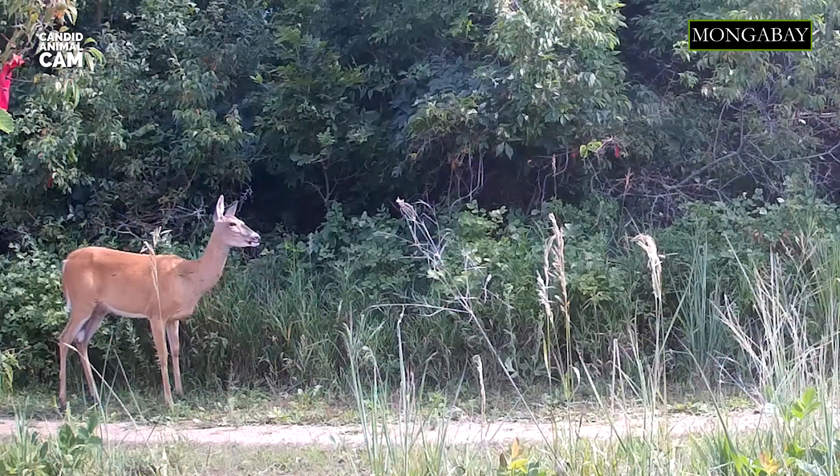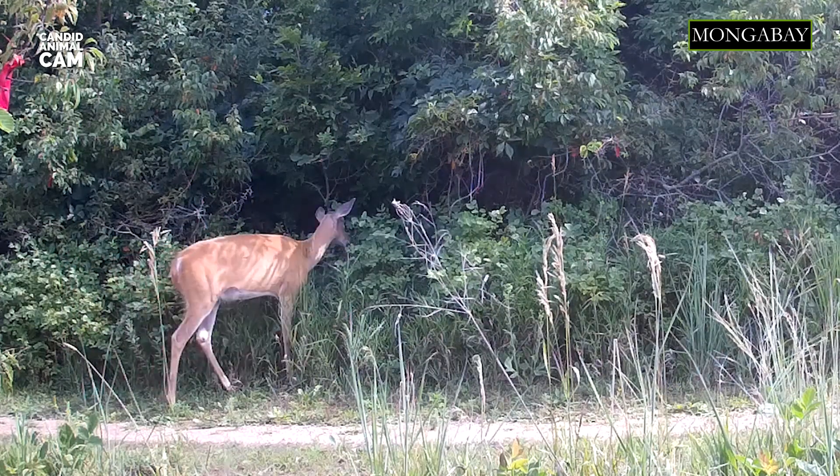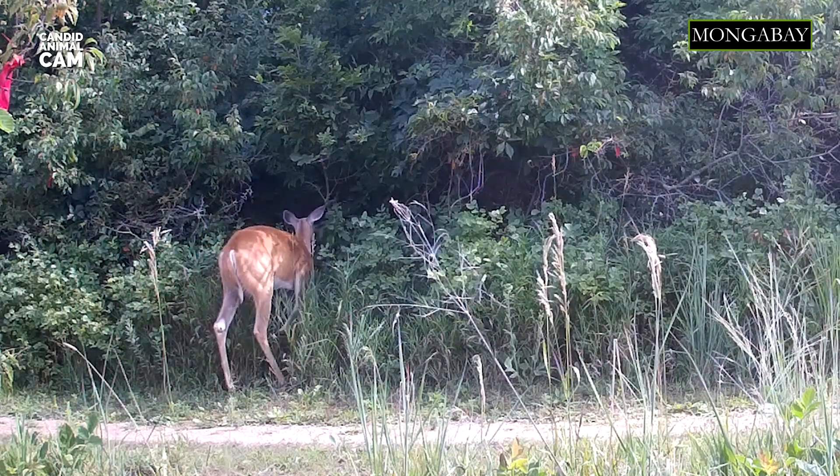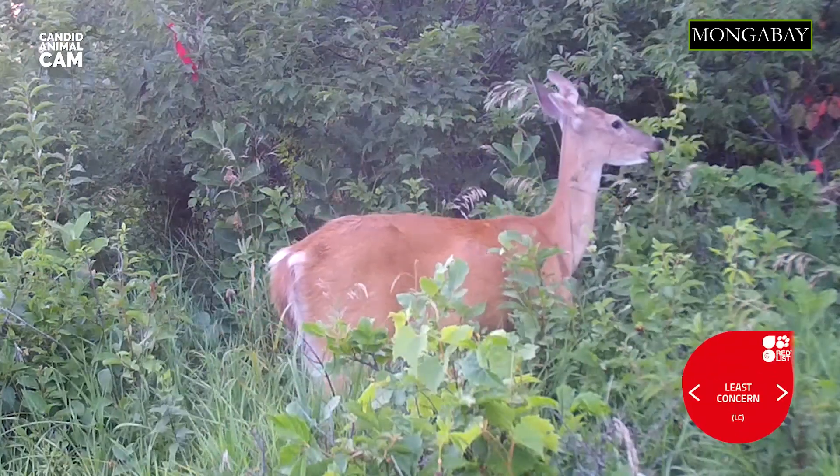White-tailed deer can live up to 14 years in captivity, but in the wild they usually don't make it to that age because of disease, hunting and car collisions — they usually live around four to five years. They are listed as least concern by the IUCN.